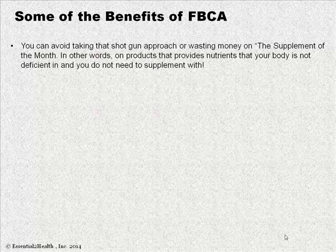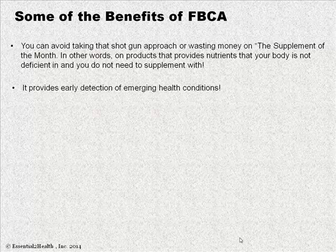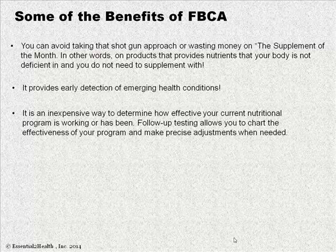Some benefits of functional blood chemistry analysis: you can avoid taking a shotgun approach and wasting money on the supplement of the month — products providing nutrients your body may not be deficient in. I see this many times in my wellness center: people come in taking handfuls of products, grabbing at anything they think may help. A lot of times they actually create a toxic load — I call this nutraceutical-induced toxicity. Even though it's a supplement, a vitamin, a mineral, we can be taking way too much and creating stress on our systems. It also provides early detection for emerging health conditions and is an inexpensive way to determine how effective your current nutritional plan is working — a good way to validate that.